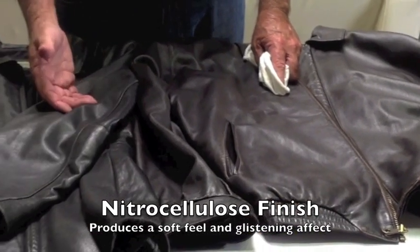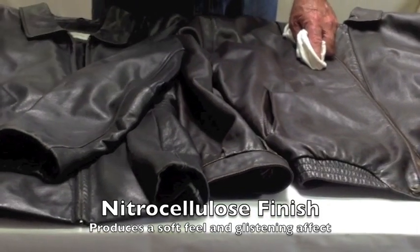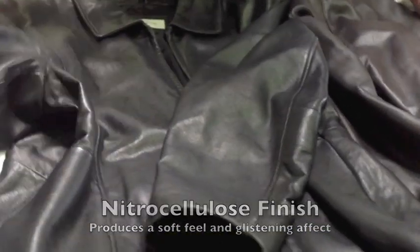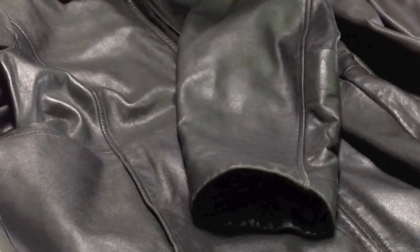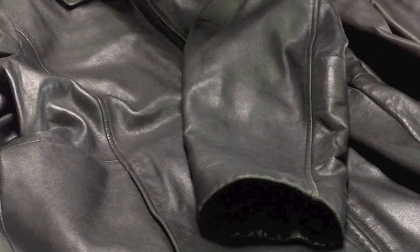What we're seeing here with these two jackets is something called a nitrocellulose finish. It's the kind of finish that, when you look at it, gives you this glistening effect of when it was new. That glistening effect is a function of the way the top coats are applied and the chemistries of those top coats. That requires a specific kind of chemistry that you normally are not going to find in the field — it's a chemistry you find in tanneries, but not necessarily in companies like ours that are involved in repair and restoration.